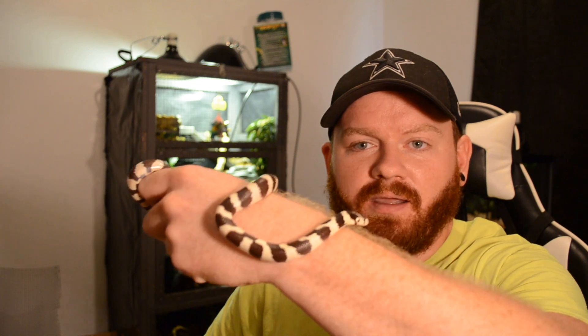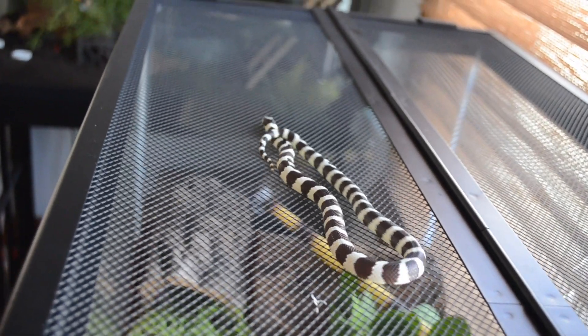This is Stanley. Stanley is my California king snake. He's almost 50-50 white and black. This is the first snake I actually got off of Morph Market. I really recommend using Morph Market if you're looking for a pet snake — there are a lot of really reputable breeders on there, and it's a pretty smooth and easy to use service. I'm not sponsored by Morph Market in any way whatsoever. Out of all the snakes that I have, this one is probably the most defensive — this snake will bite from time to time.